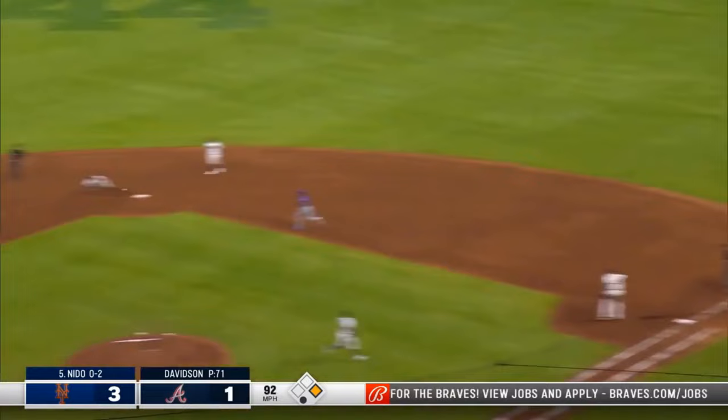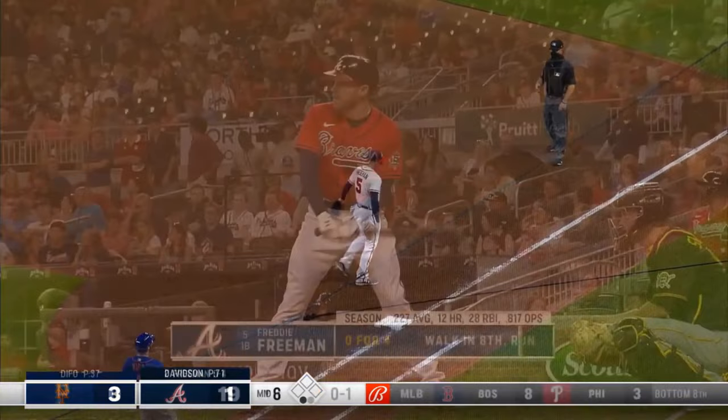Coming off a three-hit game last night. Freeman handles the throw to second low — the return throw right on the money. How about that double play?